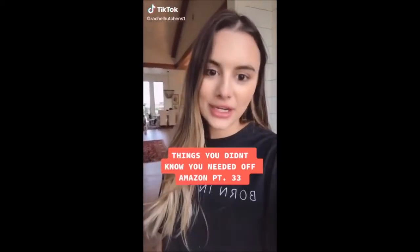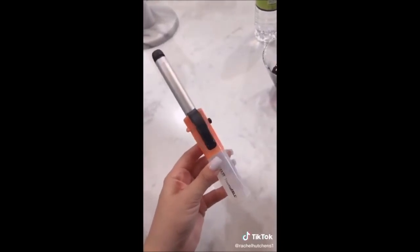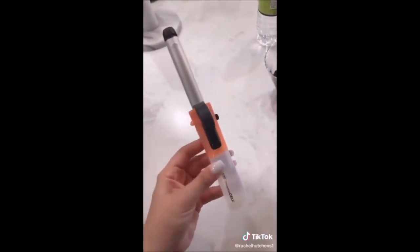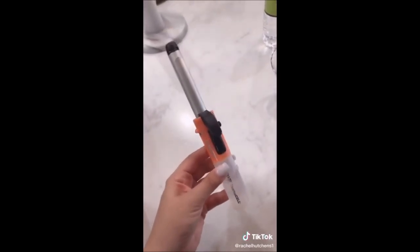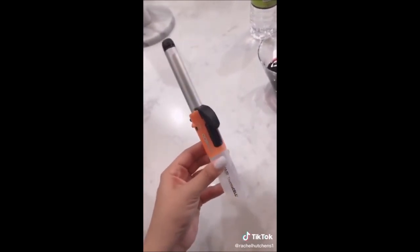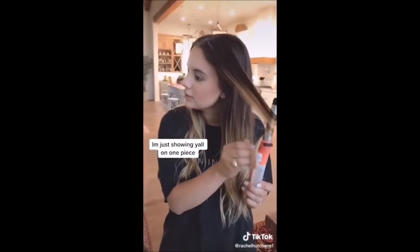Things you didn't know you needed off Amazon, part 33. This is my portable cordless curling iron. It has a five-eighths of an inch barrel, heats up within two minutes, and is great for travel or everyday touch-ups on the go. It's actually approved by the United States Department of Transportation so you can take it on an airplane.